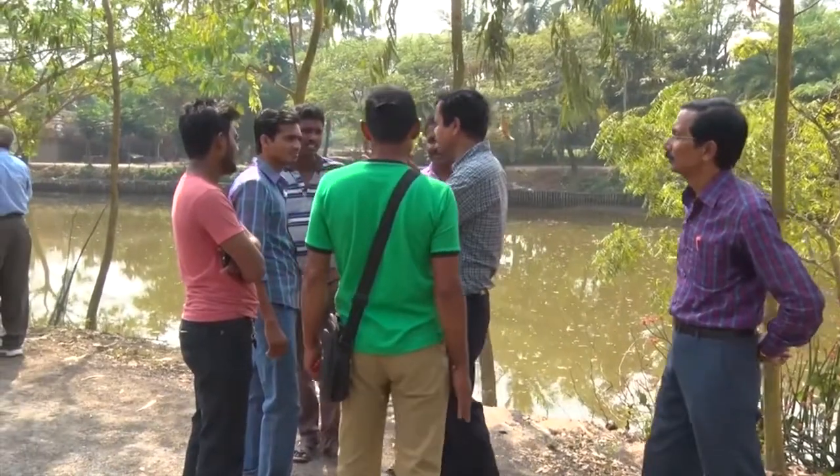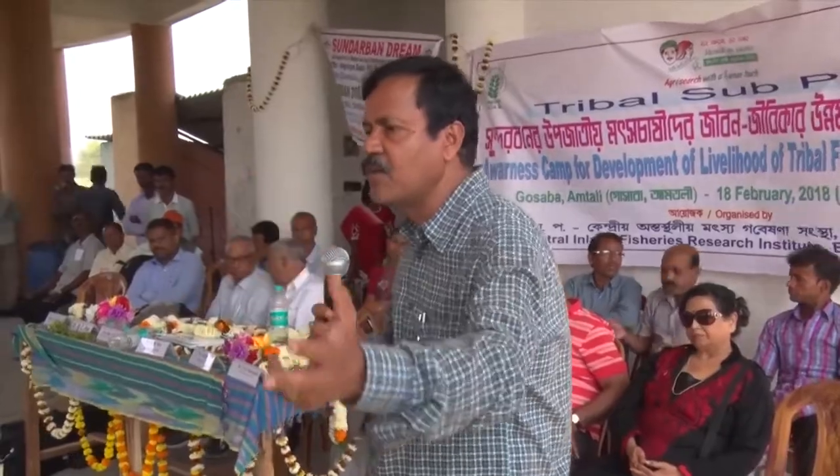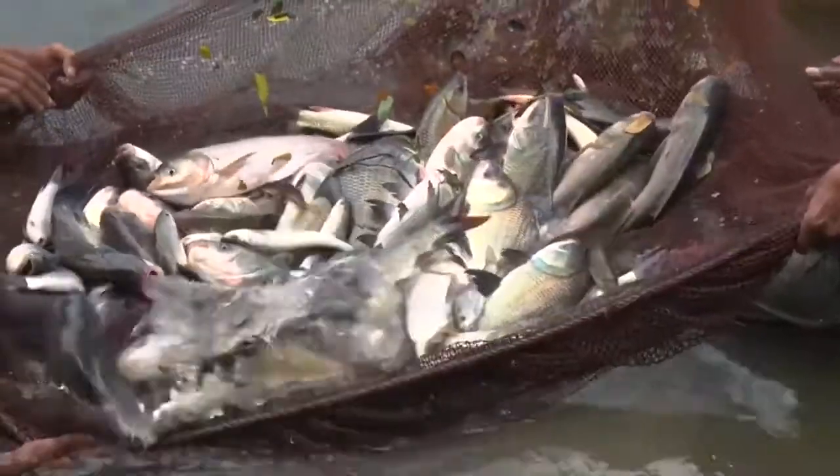With regular monitoring, management, and capacity-building awareness programs, a good harvest was obtained and 1,200 tribal populace were benefited.